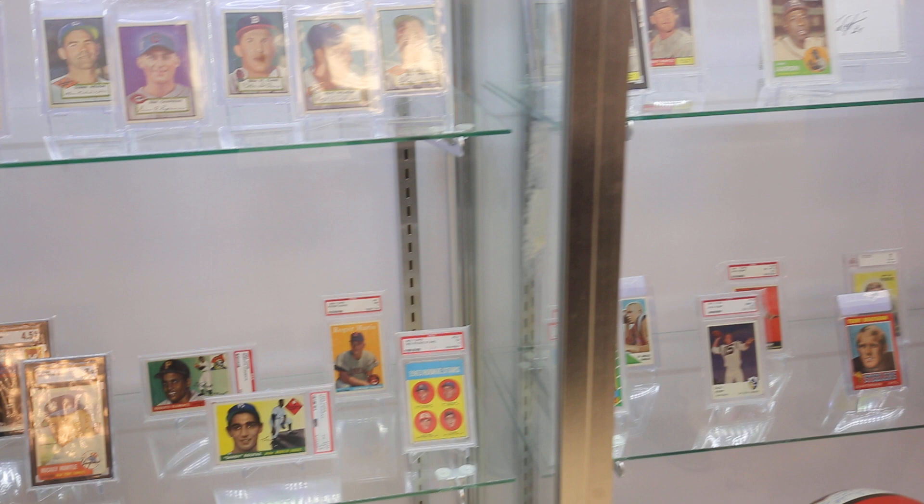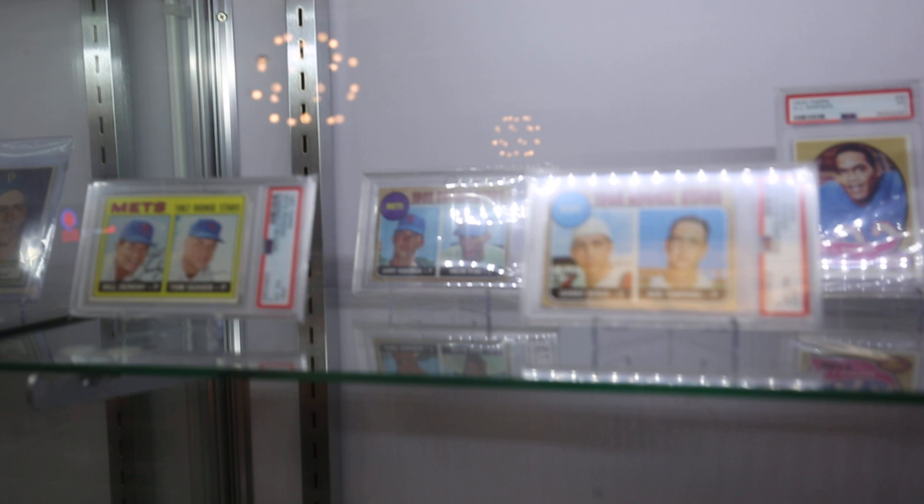To continue on with the rookie cards here: Seaver, Ryan, and Bench right there. It's like, take your pick — which one would you rather have? That Bench in a PSA 8 is an extremely tough card to find.